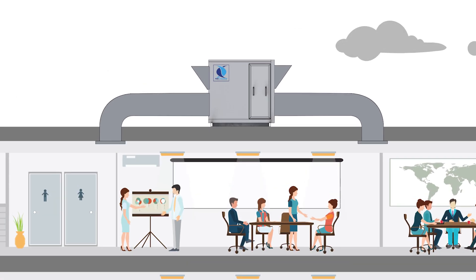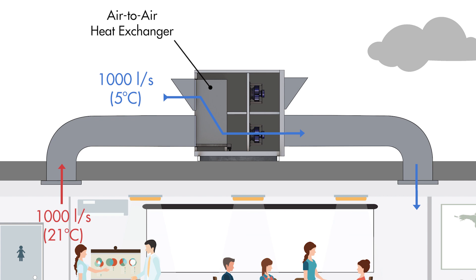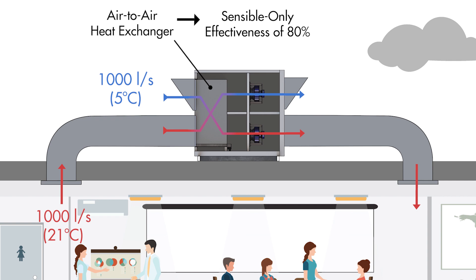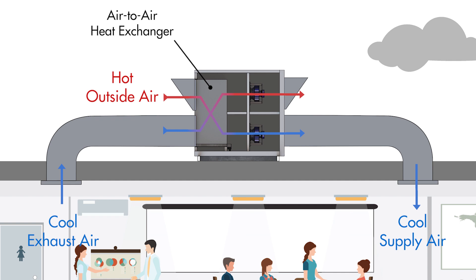To explain further, let's look at the same example but with a HRV unit. The 1000 litres a second of fresh air enters the HRV and passes through an air-to-air heat exchanger before being supplied to the space. 1000 litres a second of air being exhausted from the building also enters the HRV, where it passes through the other side of the heat exchanger. Integrated fans provide the supply and exhaust air flow. In the heat exchanger, some of the heat from the warm exhaust air transfers to the cold outside air without the air mixing, raising the supply air temperature. If the heat exchanger has a sensible-only effectiveness of 80%, the supply air will no longer be 5 degrees Celsius but instead 18 degrees Celsius — equating to a 16 kilowatt saving. The same process occurs in a cooling scenario, except the heat transfers from the hot outside air to the cool air being exhausted, reducing the supply air temperature and saving energy.